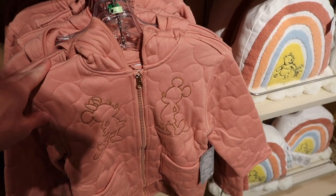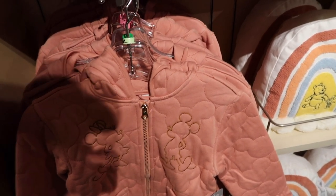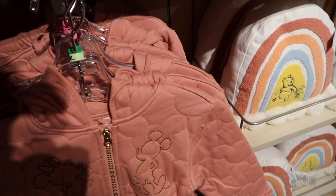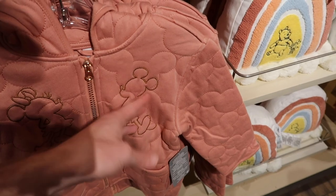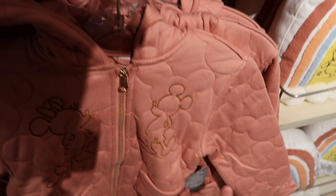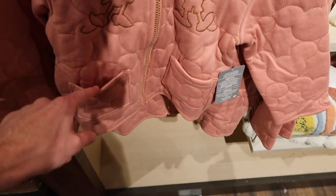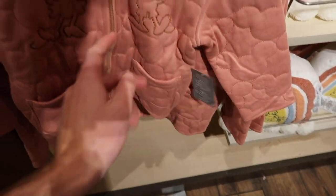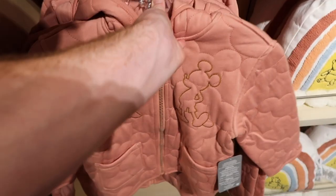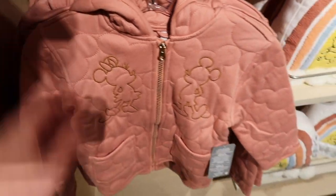Over here they have a jacket — it looks very similar to that adult jacket we saw earlier, but with a couple differences. On the adult one the left side had Minnie Mouse stitched, but on this one it's Mickey — almost like a silhouette of Mickey — and a silhouette of Minnie on the other side. This one also has a hood and different pockets. This is $46.99, and they have a nice variety of sizes — 4, 7, 8, 9, and 10.